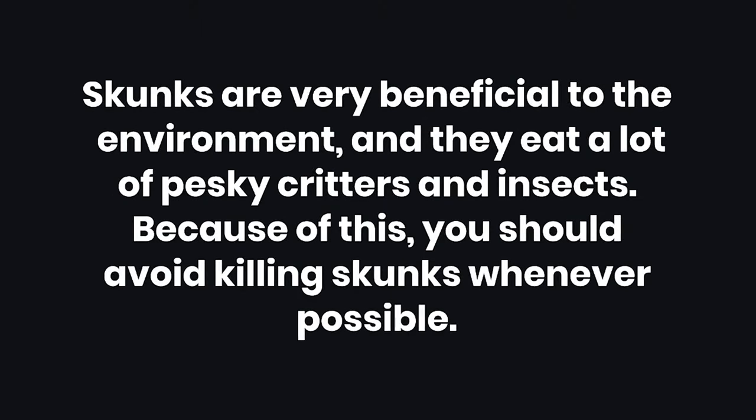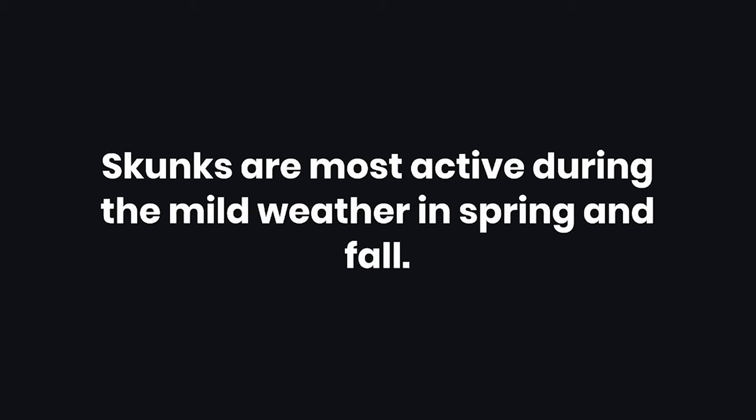Tips: Skunks are very beneficial to the environment, and they eat a lot of pesky critters and insects. Because of this, you should avoid killing skunks whenever possible. Skunks are most active during the mild weather in spring and fall.